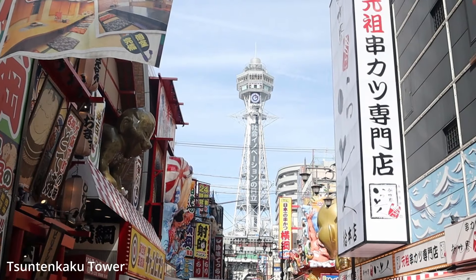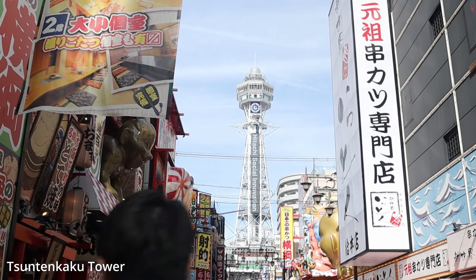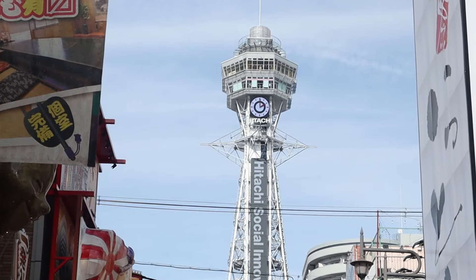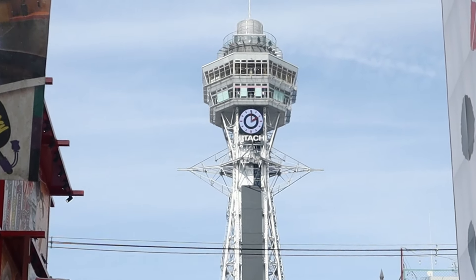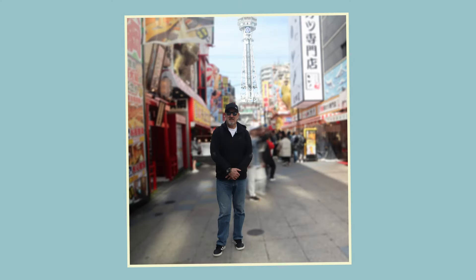Shinsekai's main feature is the Tsutenkaku Tower, another landmark in Osaka. Tsutenkaku means 'Tower Reaching Heaven,' built in 1912 and modeled after the Eiffel Tower.